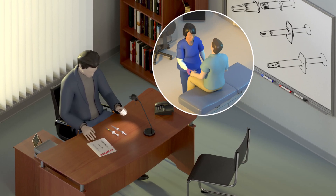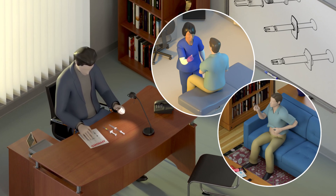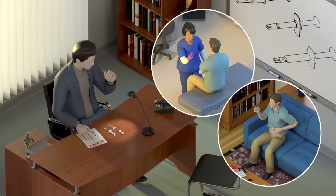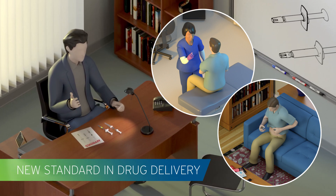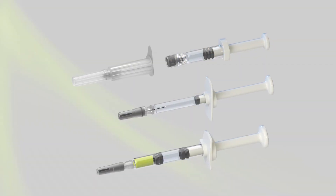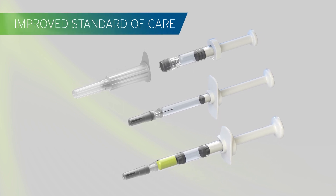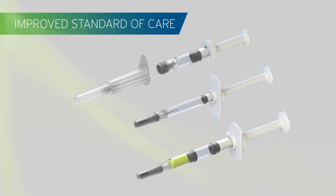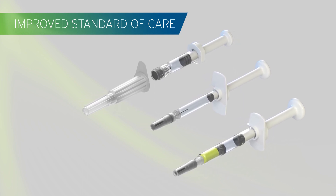Impress healthcare professionals, their patients, and self-injectors. Their personal preference will make Credence Med Systems' companion technology the new standard in drug delivery. Join other industry leaders to deliver a new and improved standard of care. Differentiating through drug delivery has never been safer, more achievable, and less disruptive.